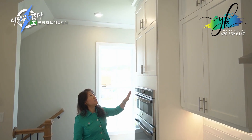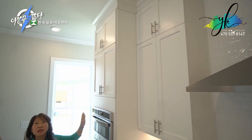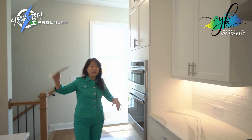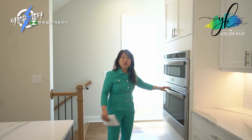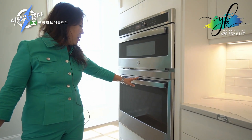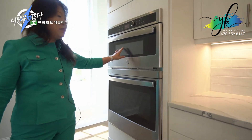Really good cabinet space that goes all the way up to the ceiling. I believe this is a 10-foot ceiling, so you have a wide height to get more of an airy feeling. And then we have the oven and the microwave.